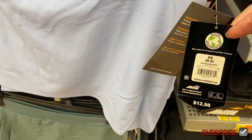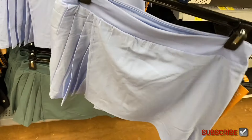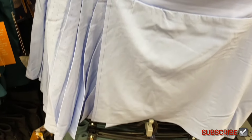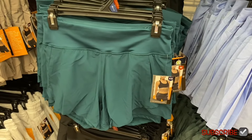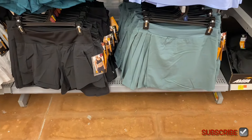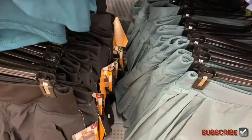They also have a blue one and pockets in the front. There's also the Avia pleated skort for $28 — it has breathable mesh on the sides and pleating. Then they have the running short in solid green and black. The pleated skort also comes in green for the same price.